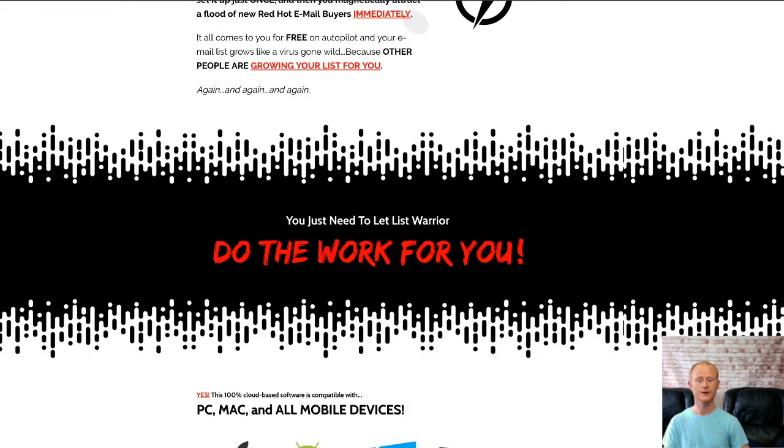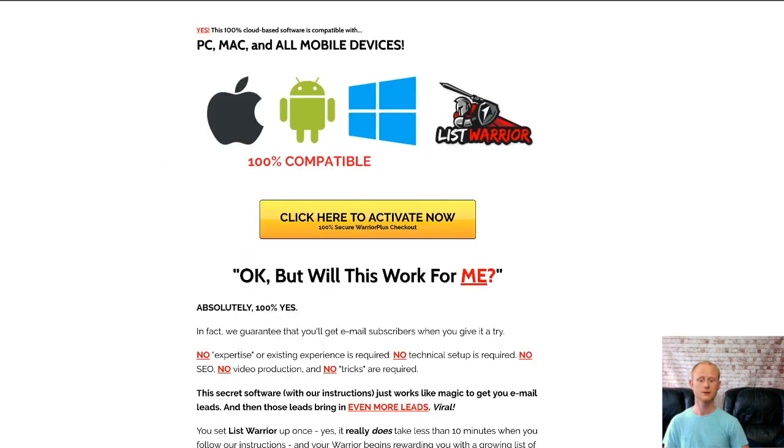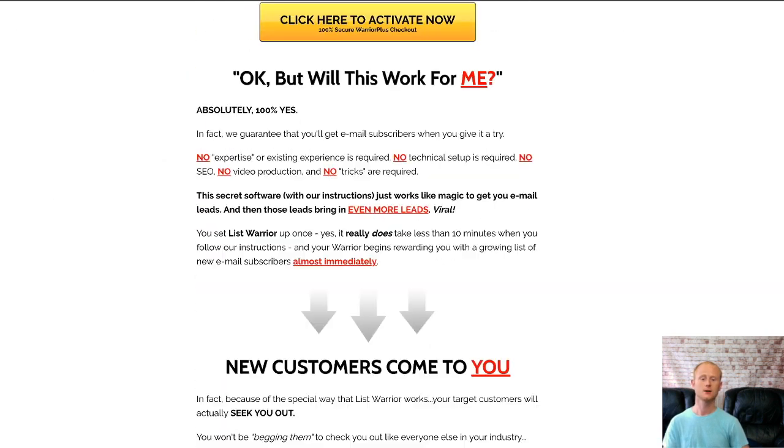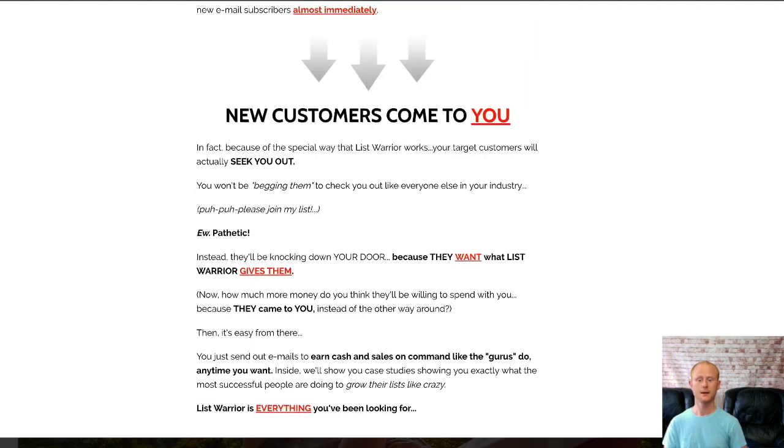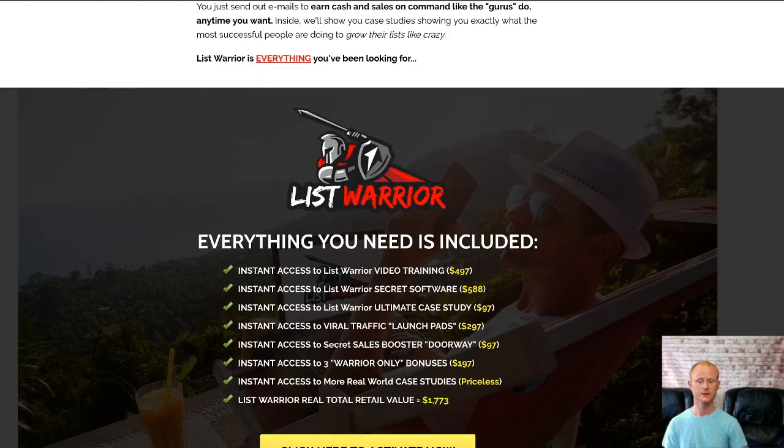You won't need to create any content or do anything like that, as List Warrior is going to do all of the heavy lifting and start sucking in new leads fast. So if you want to set up and deploy your own List Building Warrior in minutes, then this is for you.